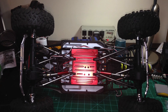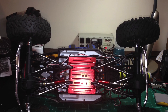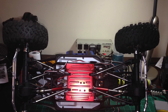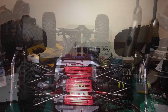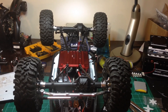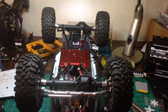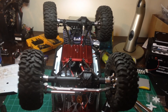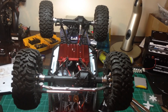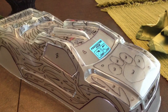Pretty much every aluminum piece I could get I have upgraded on this vehicle. Another big improvement that really made it fun was four wheel steering. The beeping you hear is the custom remote that I can program to function all the different steering modes, and this is very handy for getting in and out of tight spots.